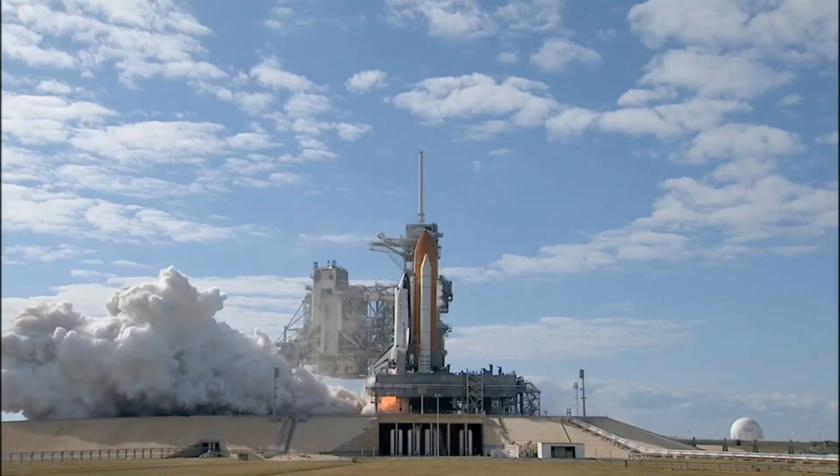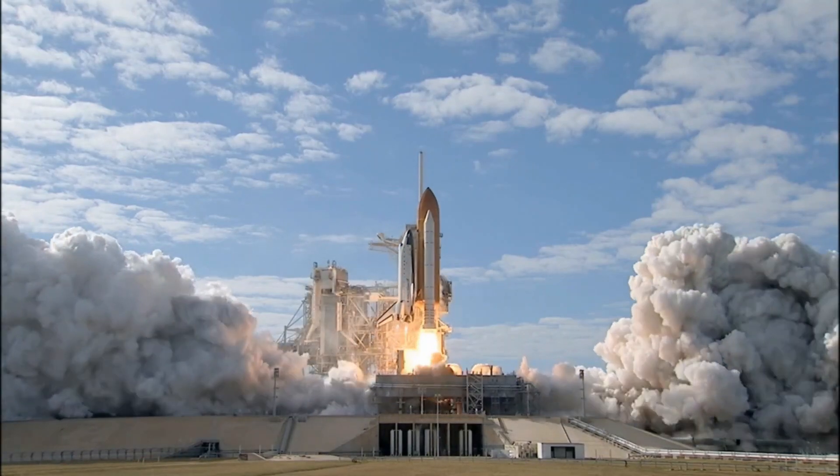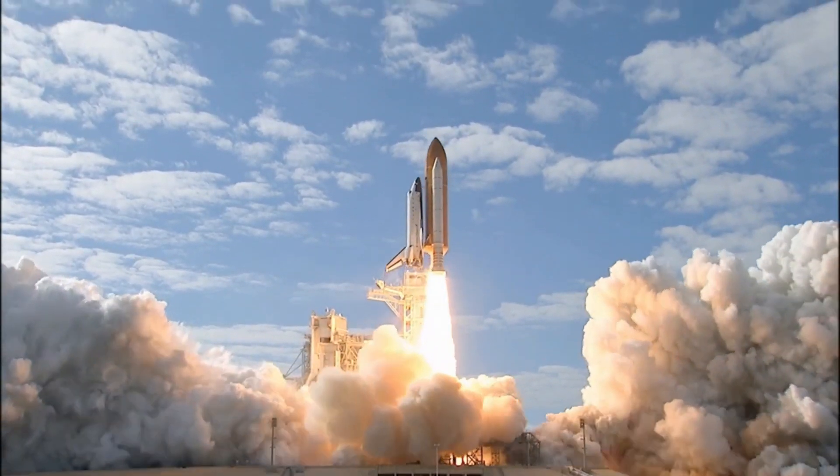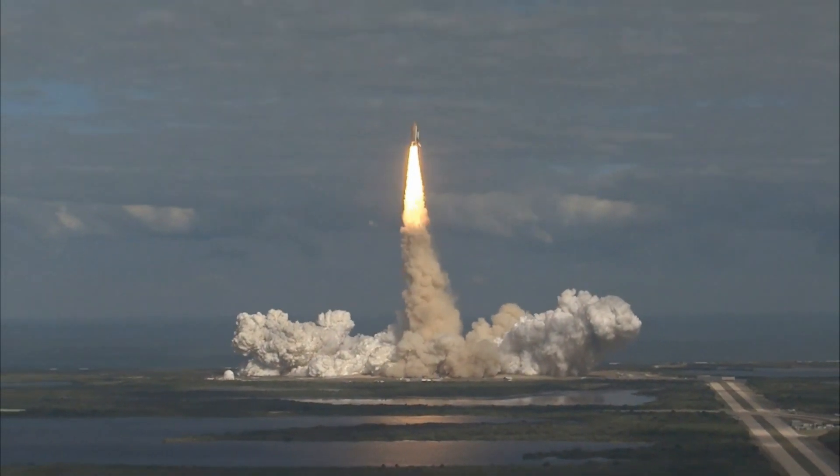You would have surely watched rocket launching videos on the internet. Do you know that these videos are recorded from 1.5 km away from the launching spot? This is done due to the heat produced during the launching process.